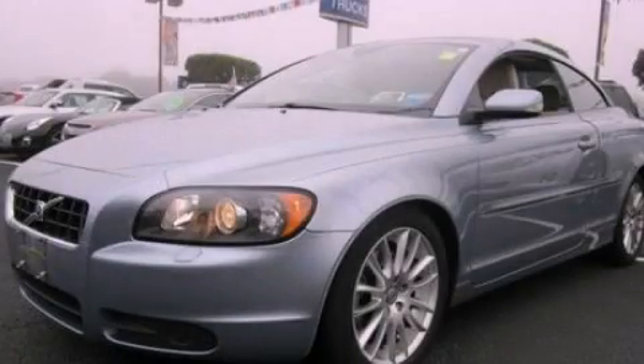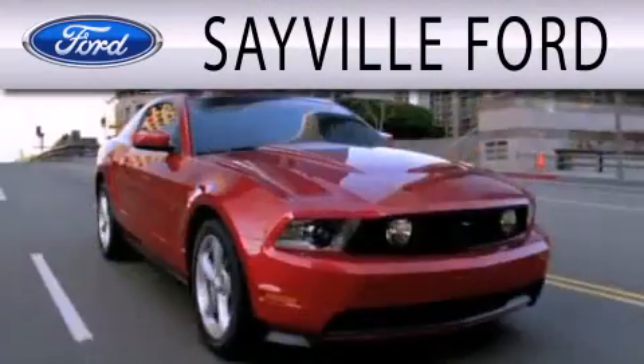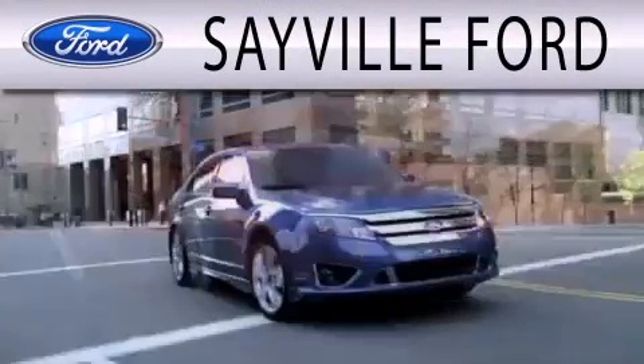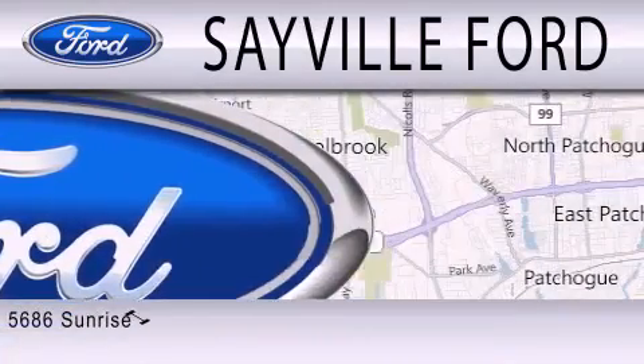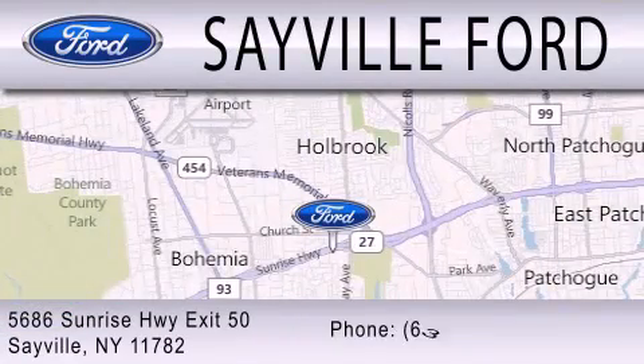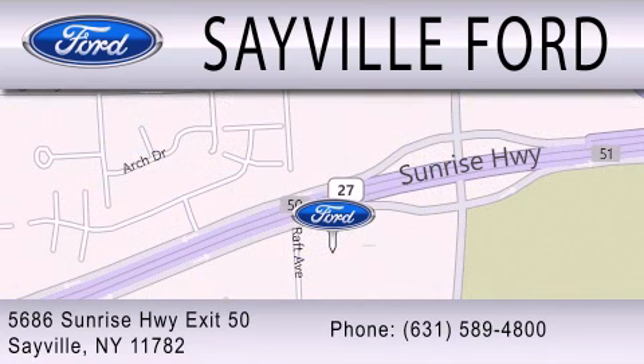We hope you found this video informative. Please contact us today. Sayville Ford is dedicated to doing everything possible to ensure that the experience you have selecting your next vehicle is as pleasant as possible. We are located at 5686 Sunrise Highway, Exit 50 in Sayville. Please call us today at 631-589-4800 for more information.